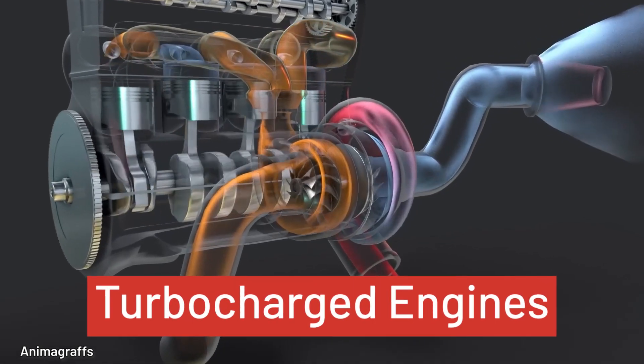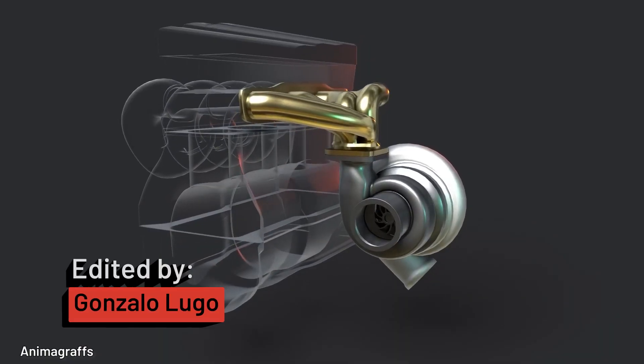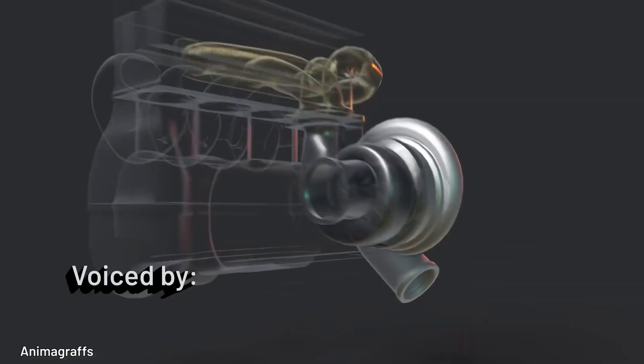Turbocharged engines have existed for over a hundred years now. No doubt they've gotten better, but despite the innovation, some issues constantly plague the turbos.